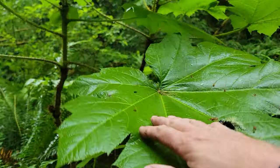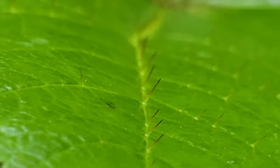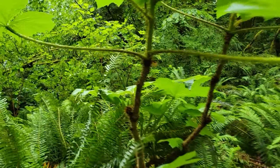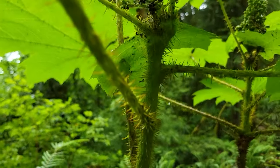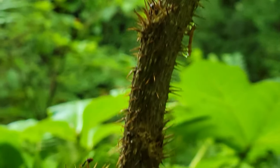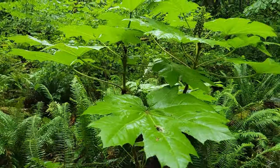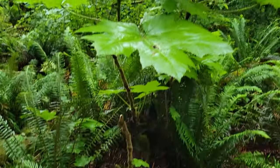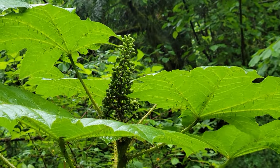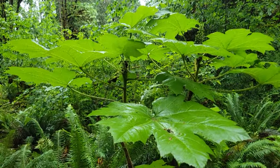Big devil's club — they even have thorns on top of the leaves. You can see why they call this the devil's club. You do not want to mess with this plant. Although it was used for a lot of things by the native indigenous people of the PNW. A beautiful plant that associates with wetlands. This one is actually flowering. Not one you want to accidentally fall into — it's like the cactus of the PNW.